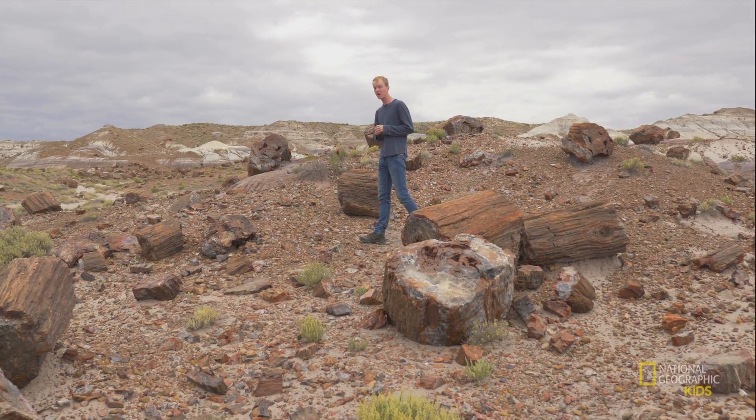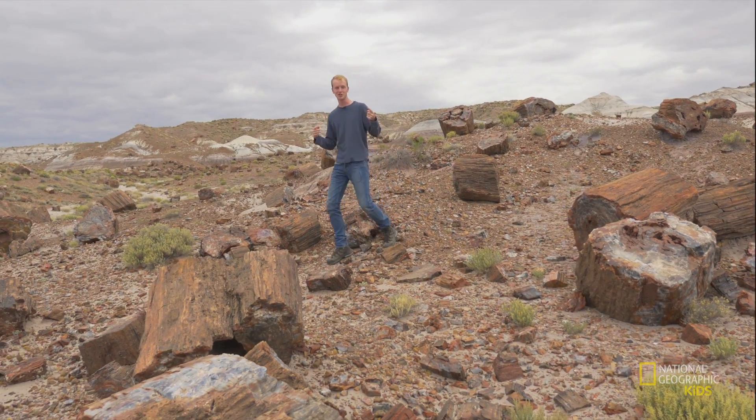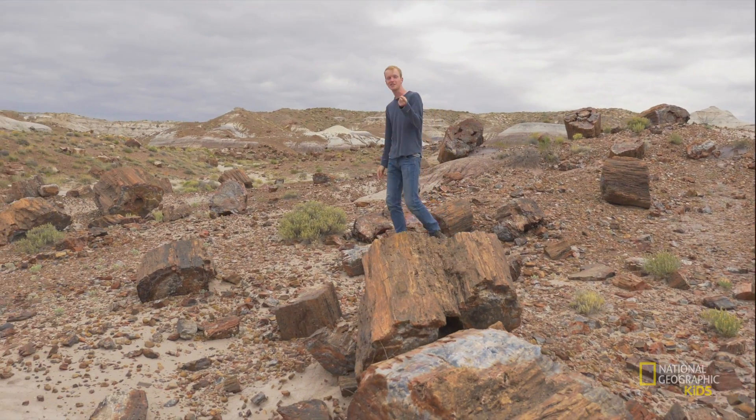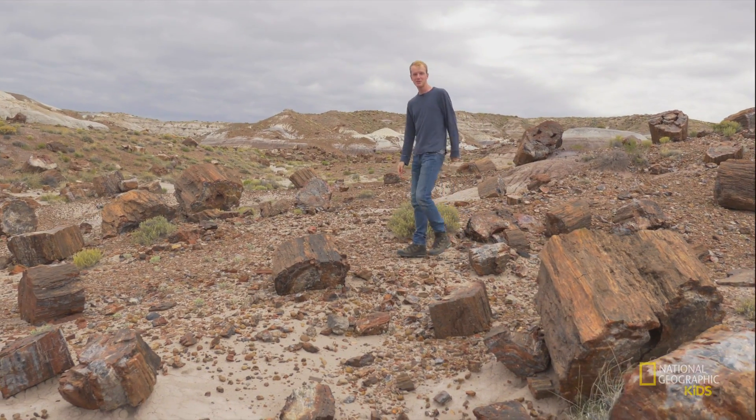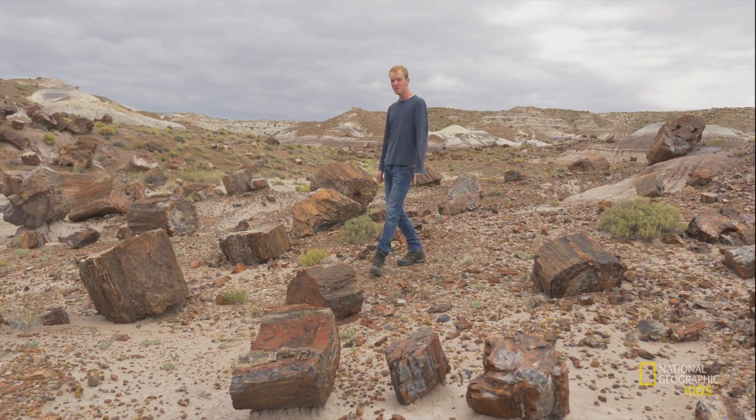The neat thing is you can find petrified wood pretty much anywhere — in every state in the United States and in some other countries too. So you might even be able to find some in your own backyard: a nice piece of tree history from over 200 million years ago. And that's pretty cool.